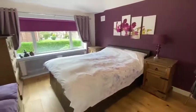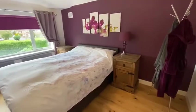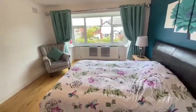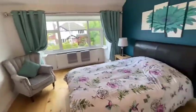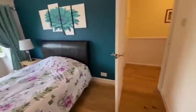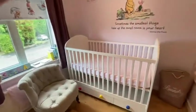First floor landing with loft access. There are two double bedrooms, and the fourth bedroom is currently being used as a nursery but is still a really good size.